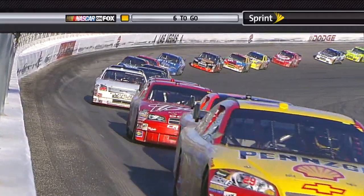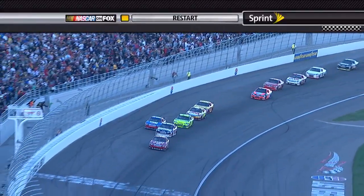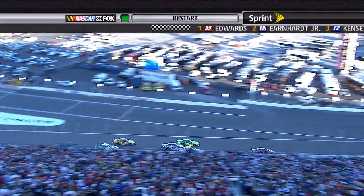Jeff, five to go. Green flag. Junior didn't go — he's not getting a good restart. Matt Kenseth took advantage of him on the high side. There goes Gordon on the inside. They're going to split him going into turn one.